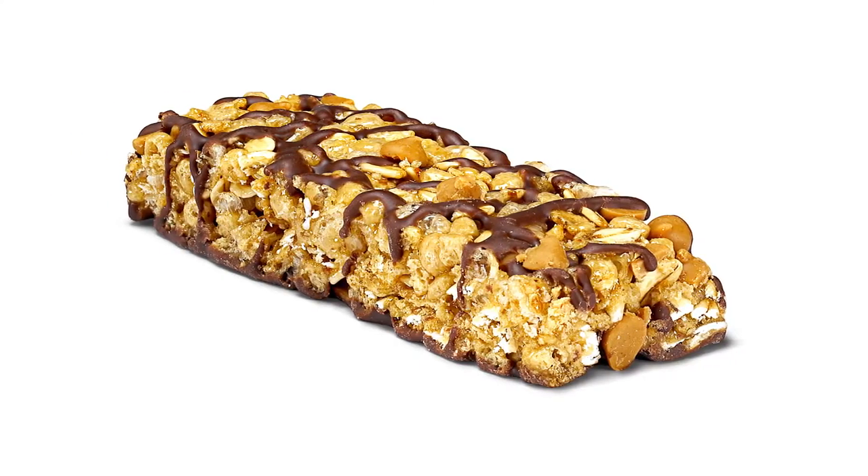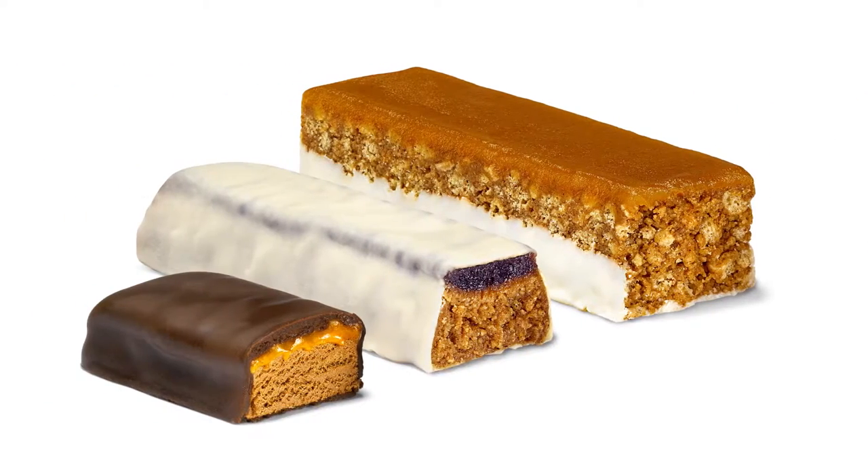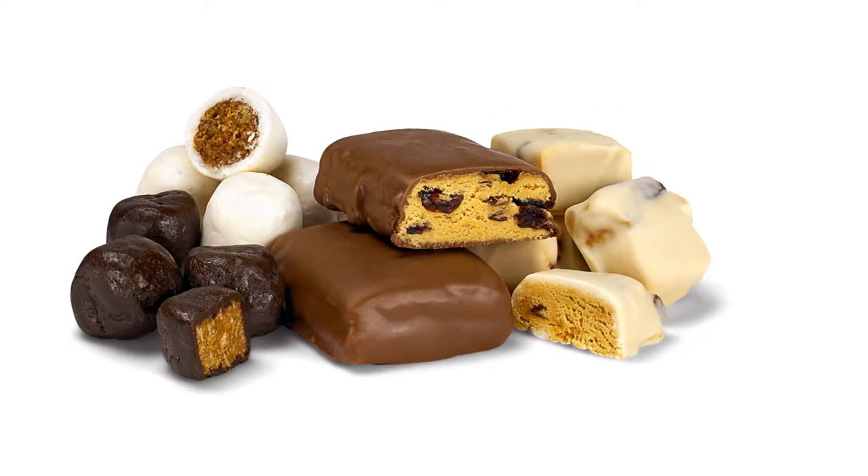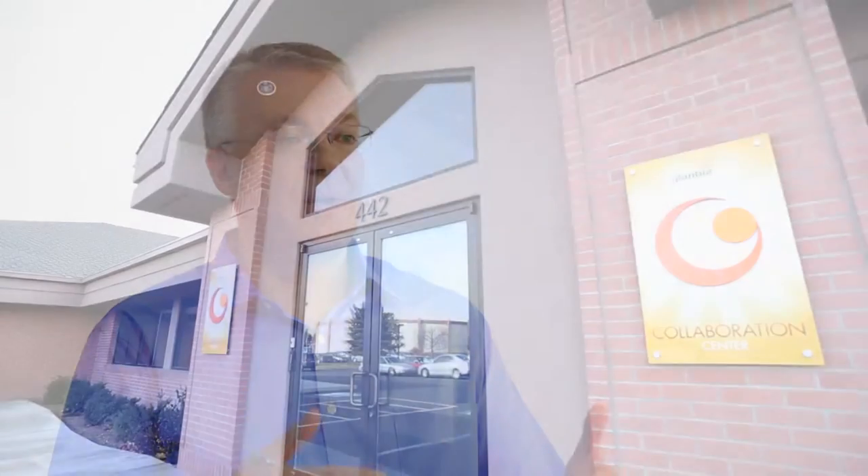If you're a customer and you'd like to launch a new bar, you would first decide what type of bar you wanted to launch. Identify the different parameters associated with bar manufacturing: the protein content, nutritional parameters, the type of protein, what market you're going to go into. And once you have those parameters set, then you can come and start doing the development work.